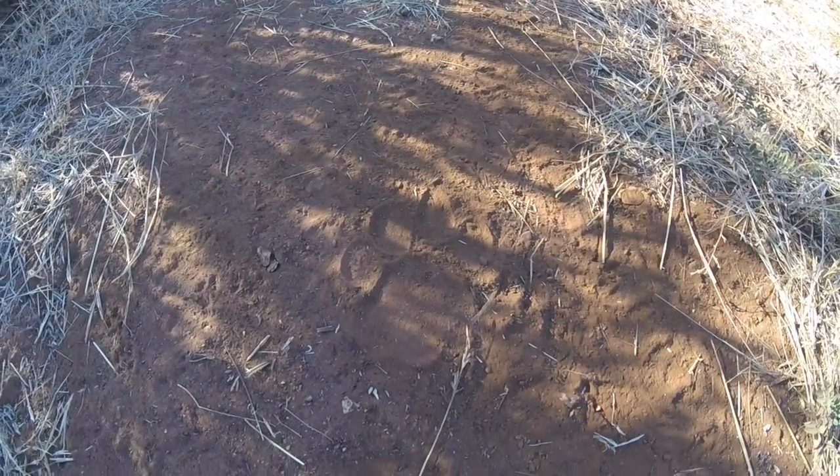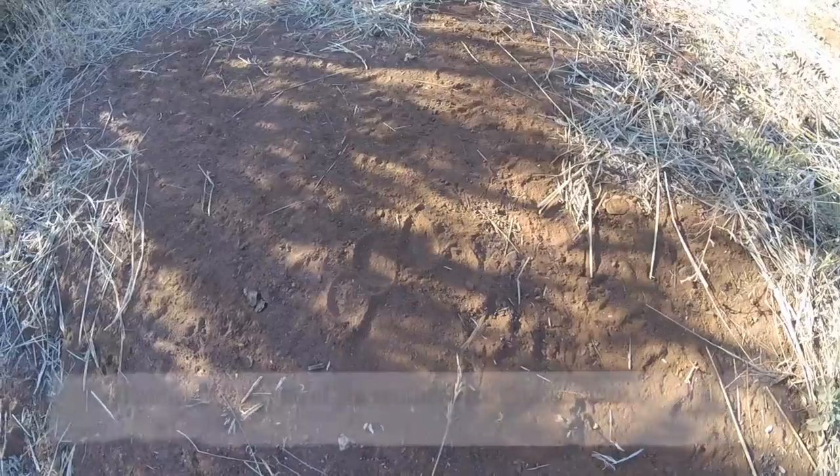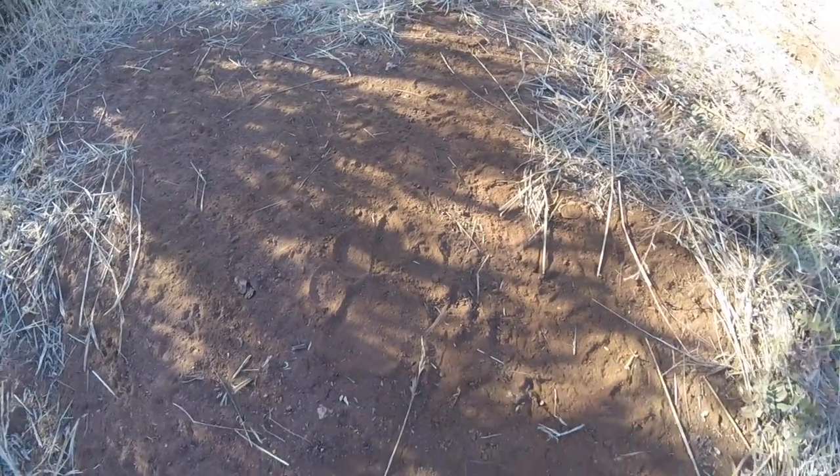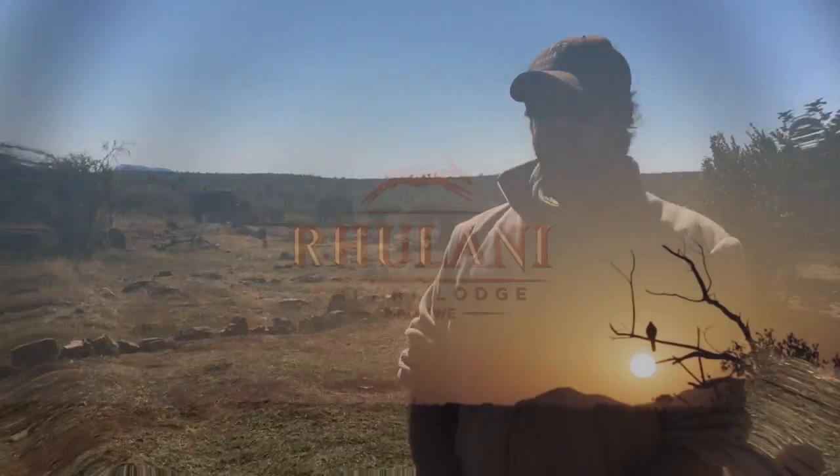I think we call this boy Befefu — he's one of three lions that patrol the southern part of the park. So stay tuned over the next 50 episodes, and I hope you guys enjoy it.